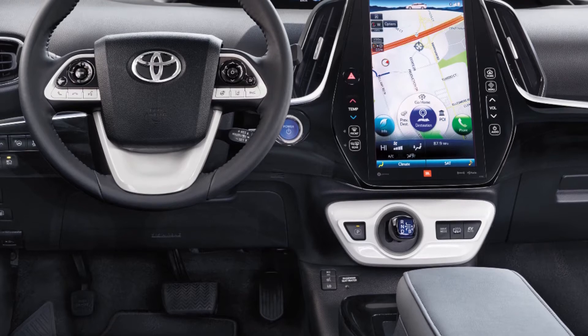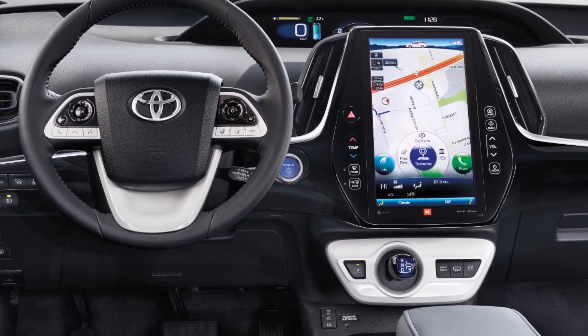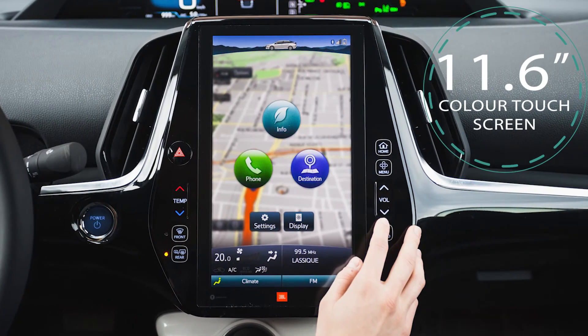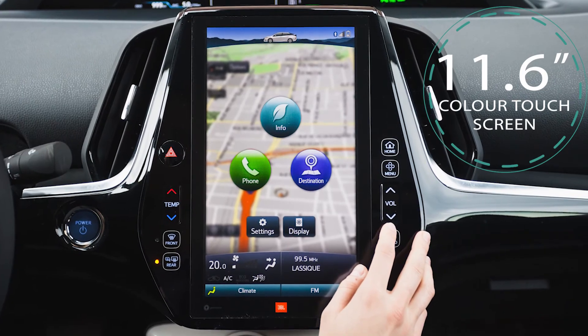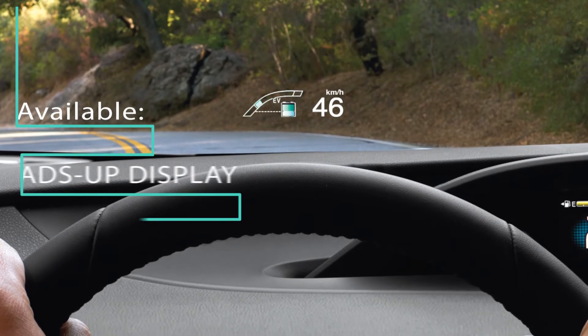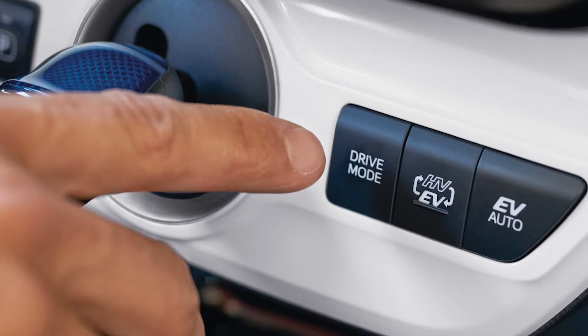It is also packed with available technology. The technology package comes with an 11.6-inch color touchscreen, so you can navigate and play your audio in one central location. And that's not all — also available is a heads-up display and parking assist so that you can parallel park in the tightest of spaces.